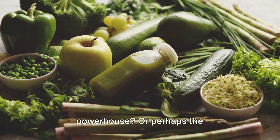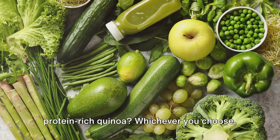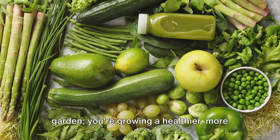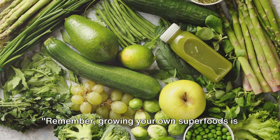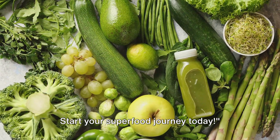Will you choose kale, the leafy green powerhouse, or perhaps the antioxidant-packed berries? Maybe the protein-rich quinoa? Whichever you choose, remember — you're not just growing a garden, you're growing a healthier, more vibrant you. Growing your own superfoods is much easier than you think. Start your superfood journey today.